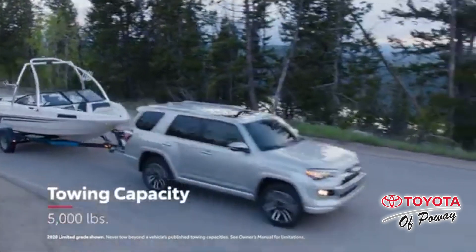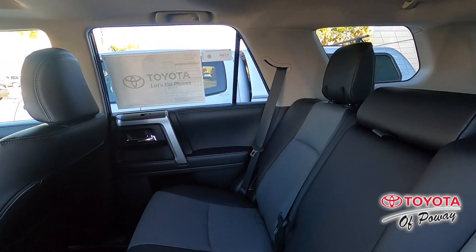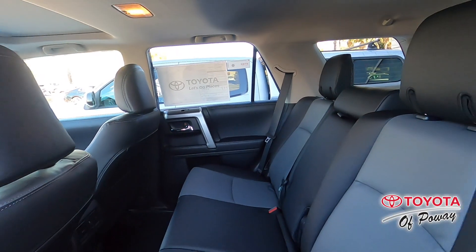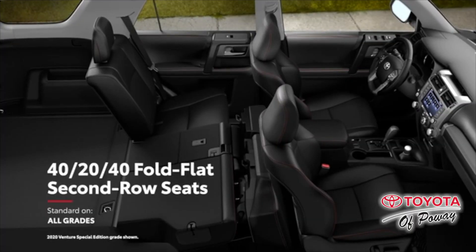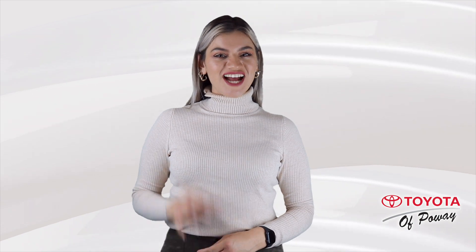Bring along an RV and a trailer for more fun with a maximum towing ability of 5,000 pounds. You've got freedom to roam outside and inside. The 4Runner offers an expansive cargo space when the rear seats are folded down flat.